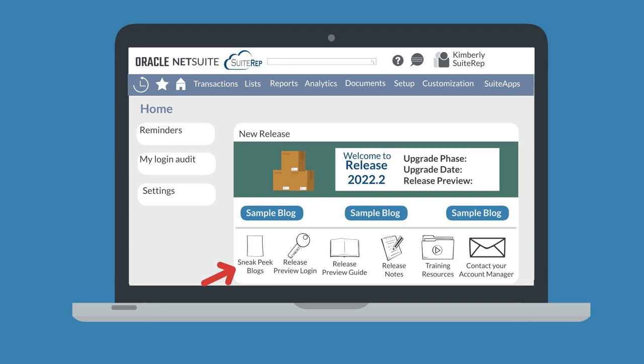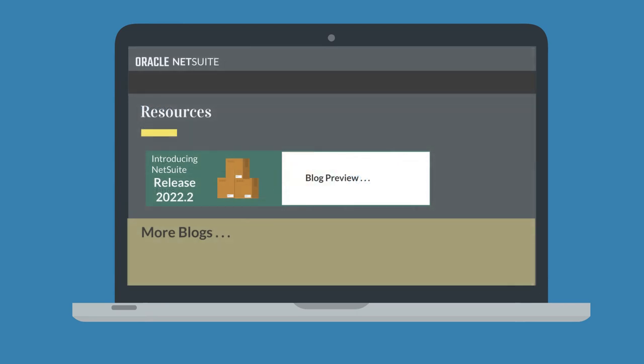The sneak peek blogs highlight some of the more significant updates to NetSuite. In addition to accessing the blogs from the new release portlet, you can see the complete collection of new release blogs along with other NetSuite articles on NetSuite's resources page.